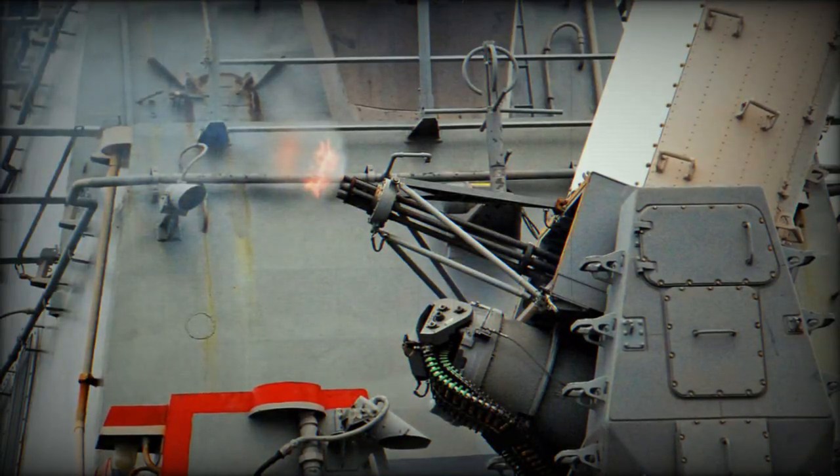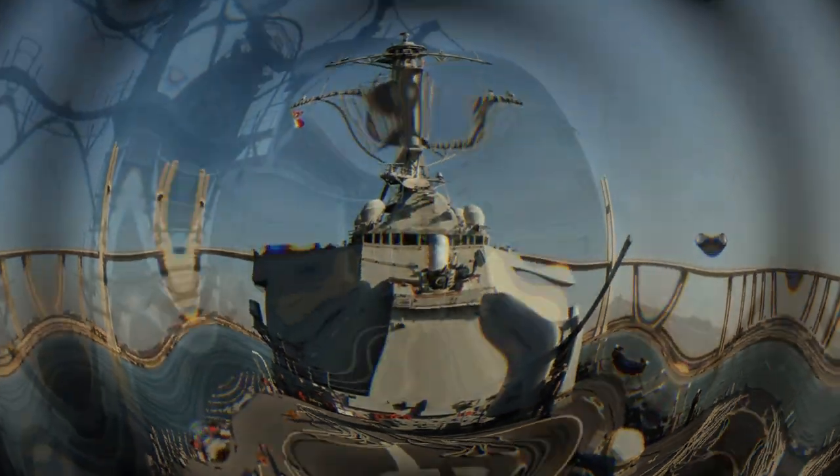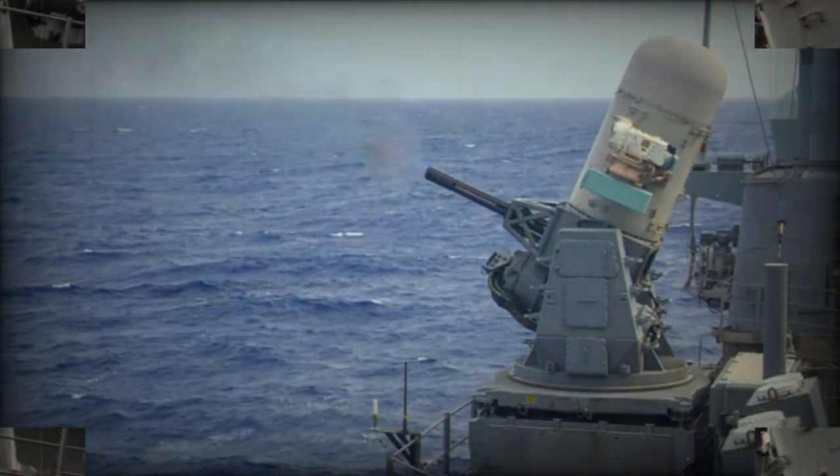Phalanx SeaWiz. The Phalanx close-in weapon system, CIWS, is a fast-reaction, rapid-fire 20mm gun system used by multiple navies around the world for short-range defense against airborne threats, including anti-ship missiles and aircraft.